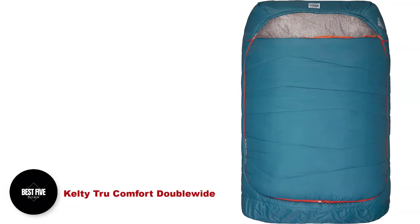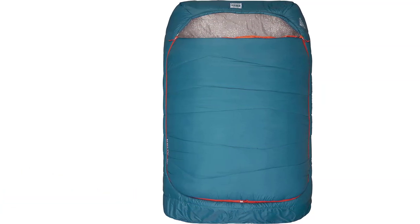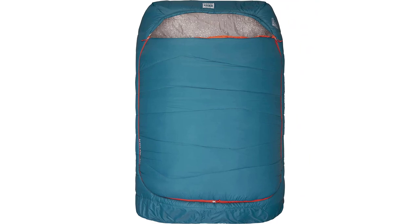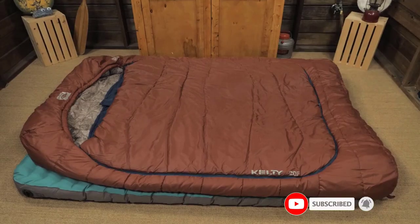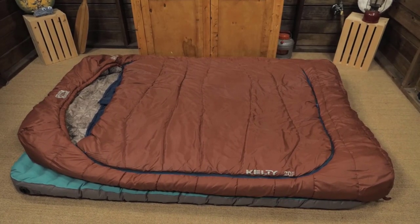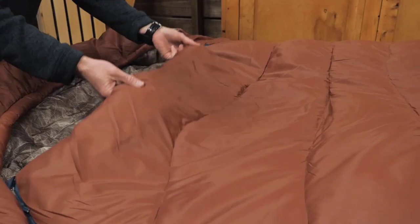Number 2: Kelty True Comfort Double Wide. The Kelty True Comfort Double Wide is our favorite two-person model. Many double bags are simply extra fabric, resulting in little more than a super large sleeping bag. However, the True Comfort offers cuddlers an array of features aimed at providing more of a sleeping system.